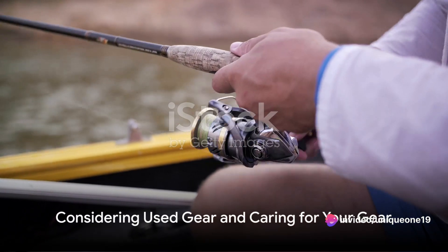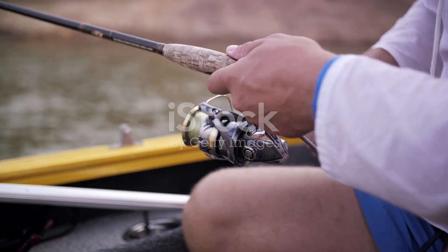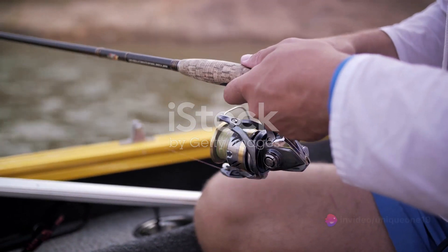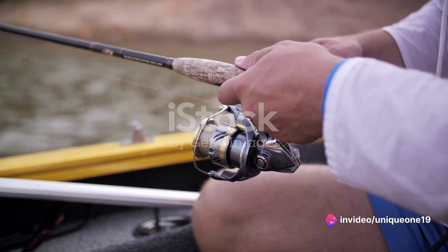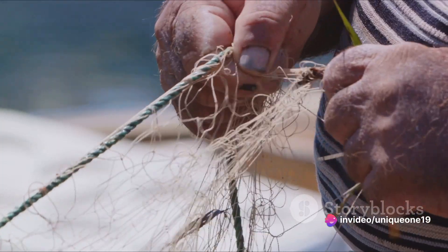Another tip is to consider buying used gear. With an abundance of high-quality pre-loved fishing gear available online and in pawn shops, this could be a savvy way to stretch your budget further. Sixth, remember to care for your gear. Given the potential cost of fishing equipment, it's vital to maintain it properly. Rinse your gear with fresh water after each use and store it in a cool, dry place to extend its lifespan.